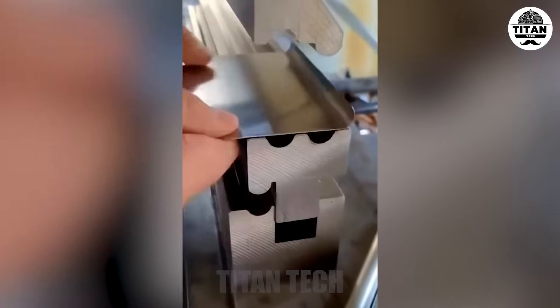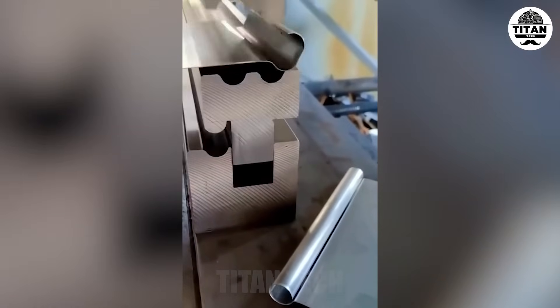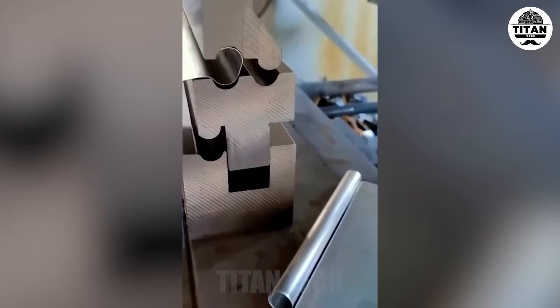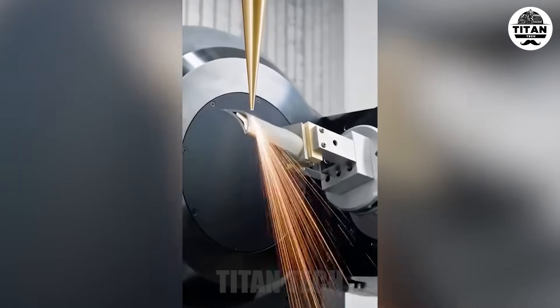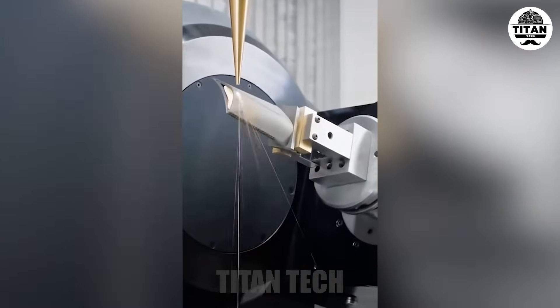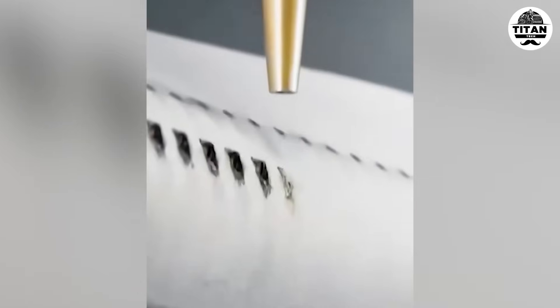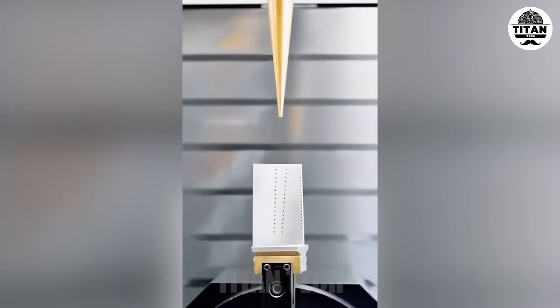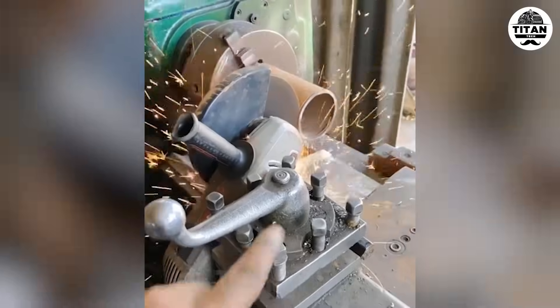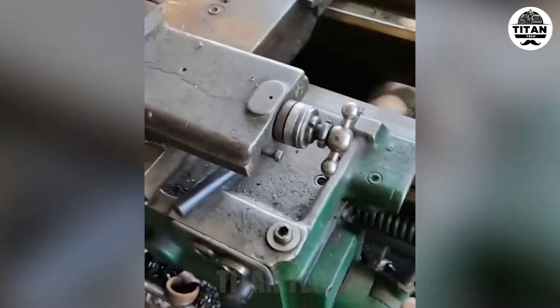Machines making perfect curves every single time. Perfect cuts, no touch — pure laser magic. Nothing beats the clean cut of a well-calibrated bandsaw.